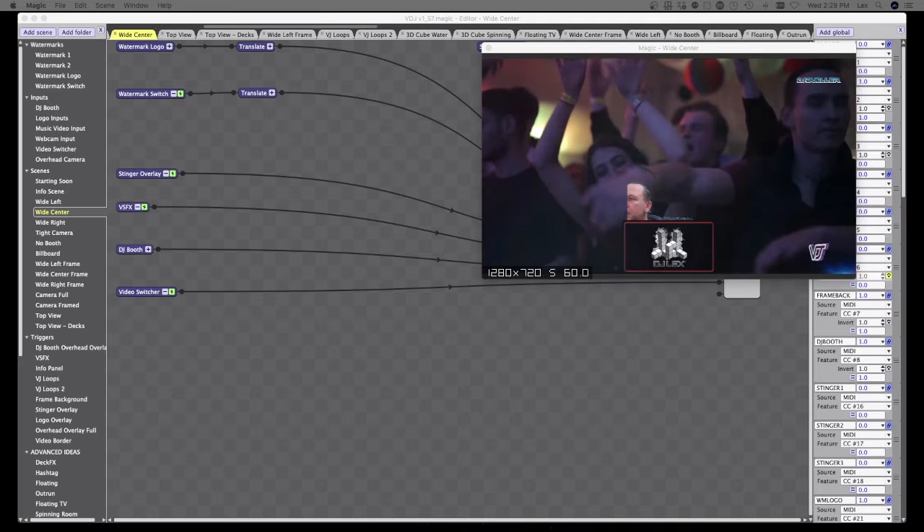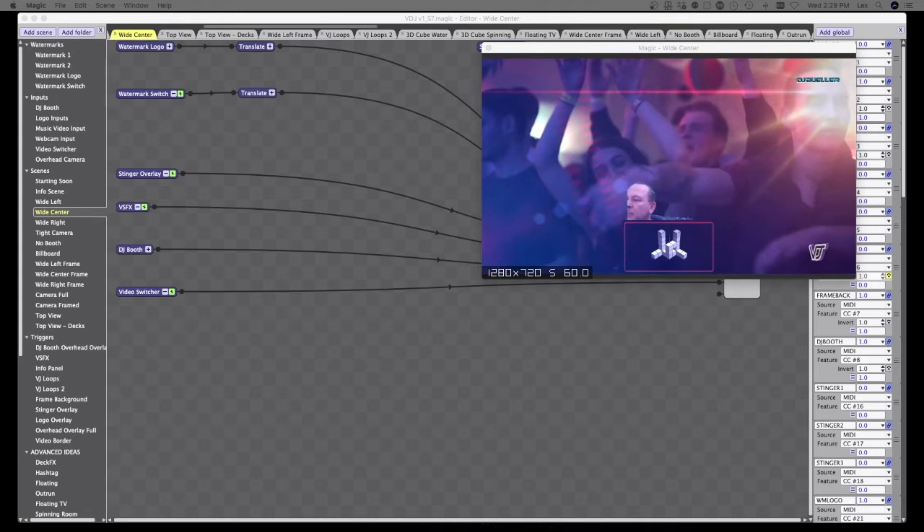Right now I'm at 30 frames a second and my CPU is at 5.4%. I've got an iMac that's about five years old with a lot of RAM — super low CPU usage with Magic.